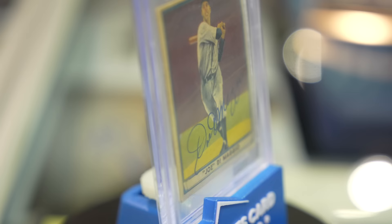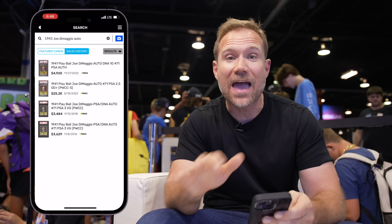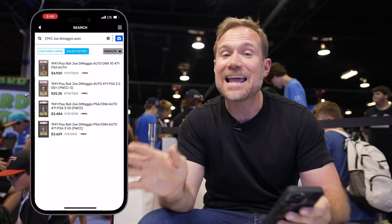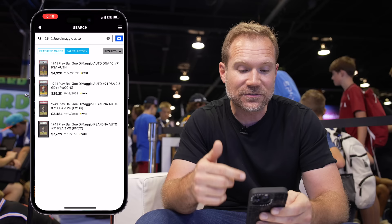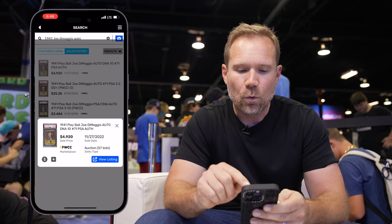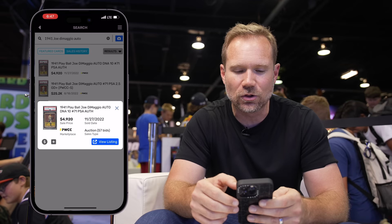The ask on the DiMaggio right now is $24,000. I need to do a little research and figure out what I think the best price is. We just added a new feature to Market Movers called our sales history feature, which allows you to search every transaction from the last three years of every sale on PWCC and on Goldin, and several months worth of sales on eBay as well. I put in Joe DiMaggio auto to see any autos from 1941 that have sold and found a few of those Playball cards. You've got one that is a PSA Authentic with an auto grade of 10 that sold for $5,000 — that's a low comp. But then you've got one that was a PSA 2.5 and this one sold for $25,000, which definitely more supports the price of the card I was looking at.